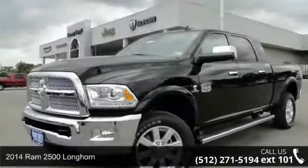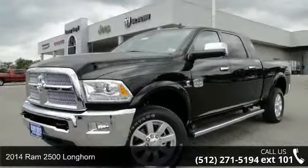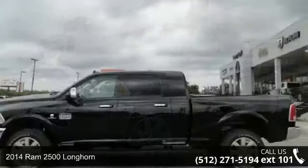Arrive in style with this 2014 Ram 2500 Longhorn. This may be the set of wheels you've been looking for.